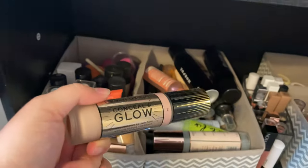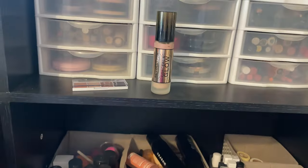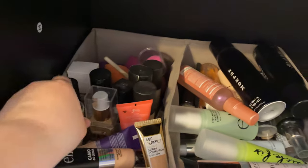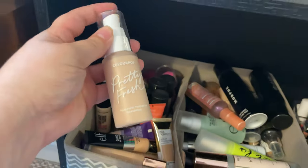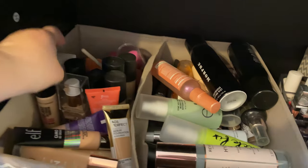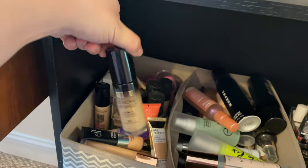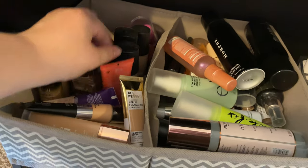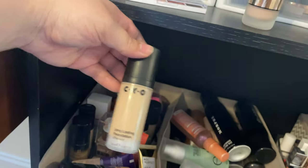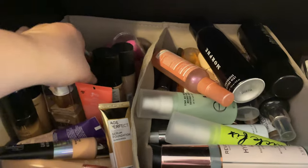I have the Makeup Revolution Concealing Glow foundation that I need to get out and use because I bought it to do a video on and I don't think I've ever used it. The ColourPop Pretty Fresh — I'm going to get rid of it because I don't use it ever and I just don't reach for it at all. I'd like to use this one from Milani more because it was a big thing at the time but I've just never really gravitated towards it. The CYO Long Lasting Foundation is not being sold anymore I don't think, so I'm holding on to that.